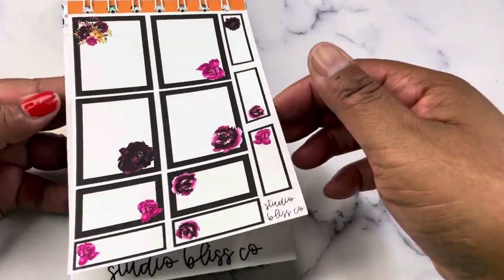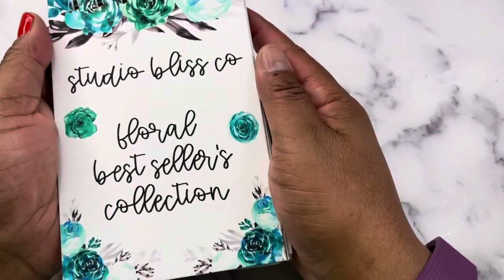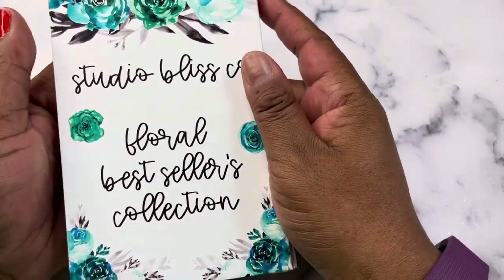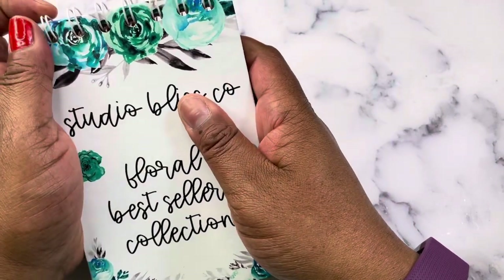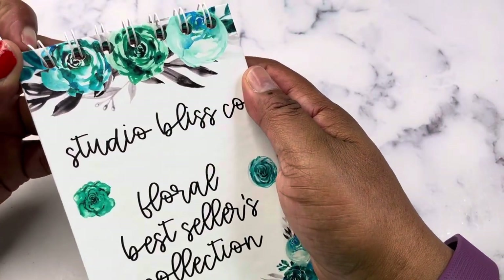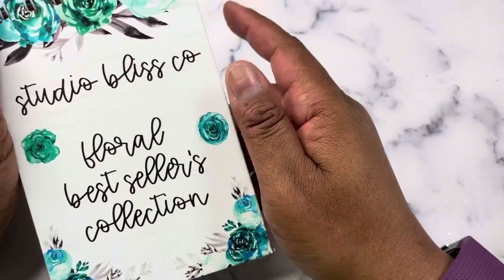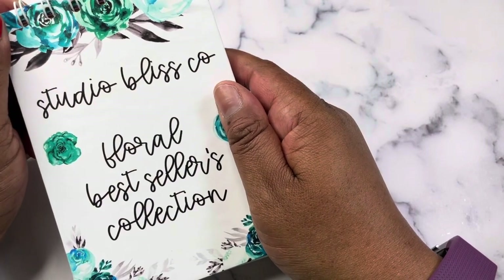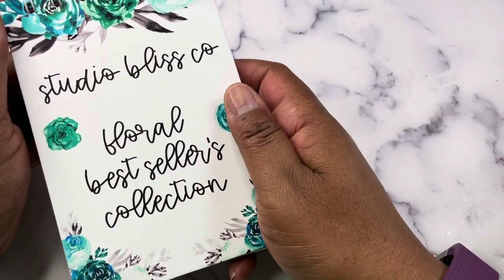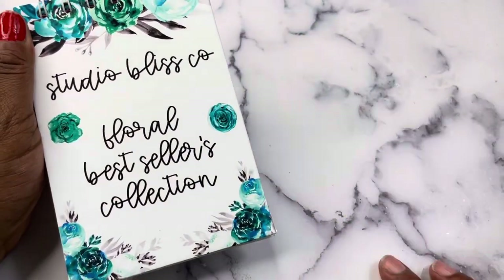So that is our Floral Bestsellers Collection. Let me know what you think — it will be up on the website soon, and I hope that you enjoy it. I plan on making additional ones. There are a limited quantity of these, but I do plan on making another floral collection sticker book for either late fall or early winter. So more to come. Thanks so much for watching, I'll see you next time. Bye!